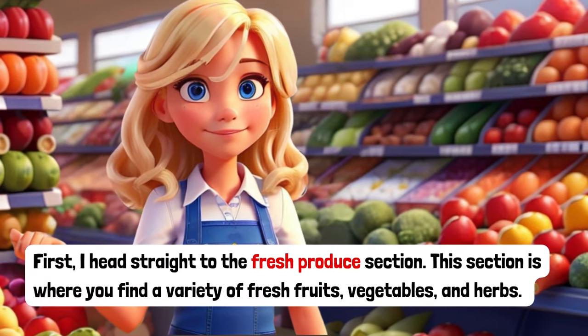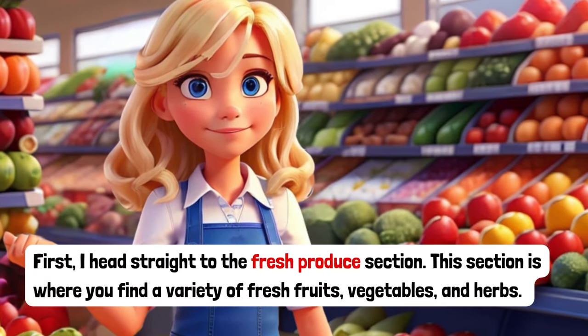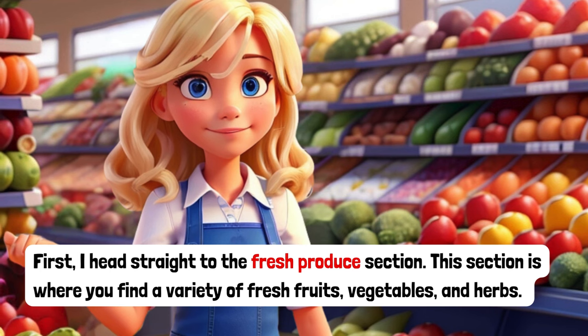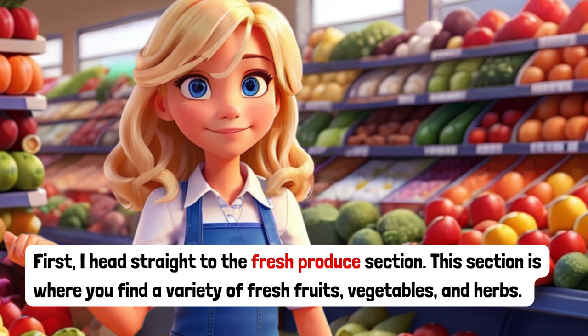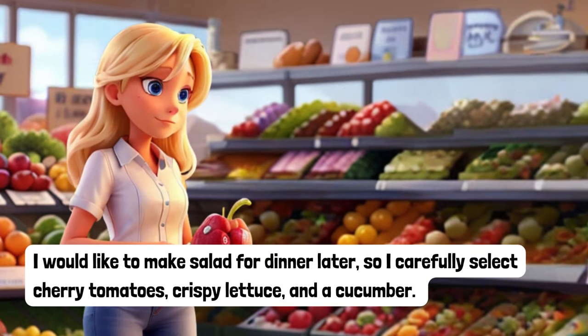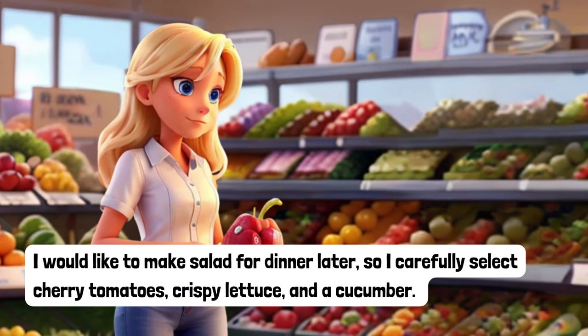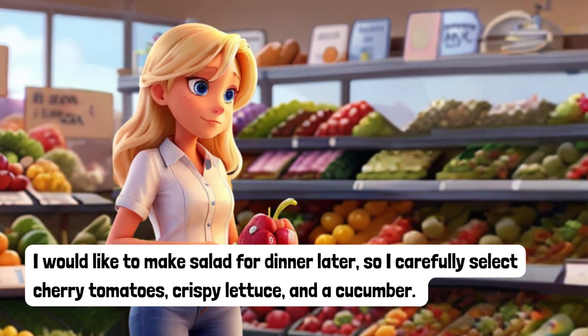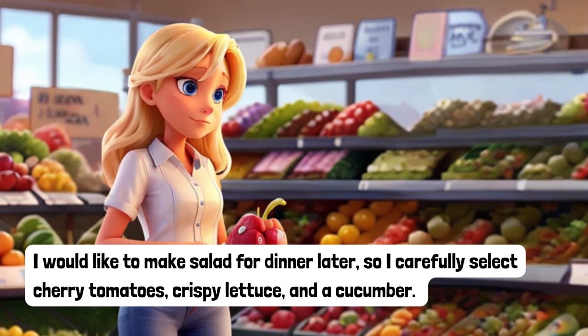First, I head straight to the fresh produce section. This section is where you find a variety of fresh fruits, vegetables and herbs. I would like to make salad for dinner later, so I carefully select cherry tomatoes, crispy lettuce and a cucumber.